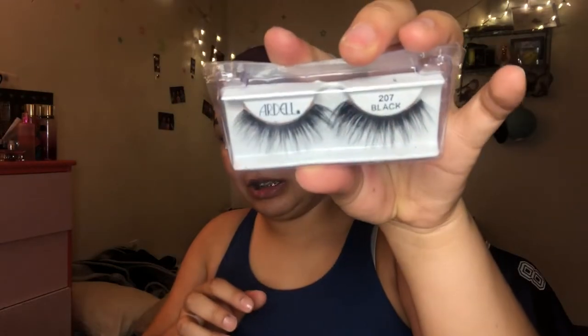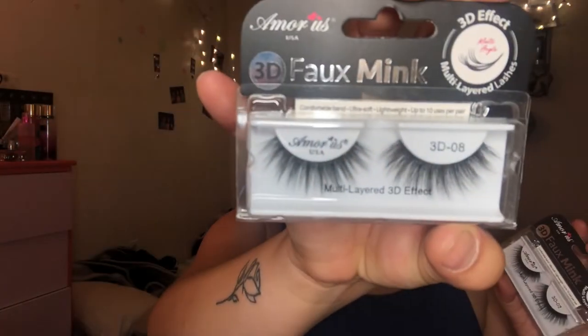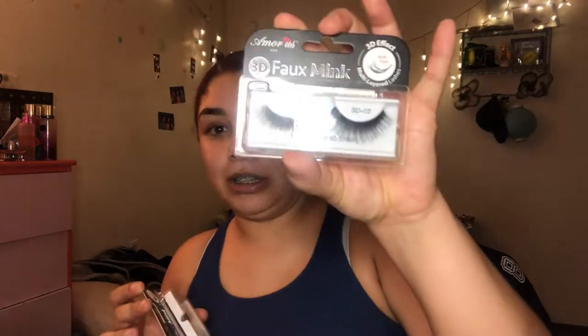I got these at Dollar King — they're the Ardell 207 black, they're really pretty. I use them a lot of times. I just purchased these other ones also at Dollar King — they're the Amor Us 3D02, they're really pretty. And then the 3D08 — these are more like an everyday lash, and this one is more of a flared, fluffy style. So I'm just gonna keep these.